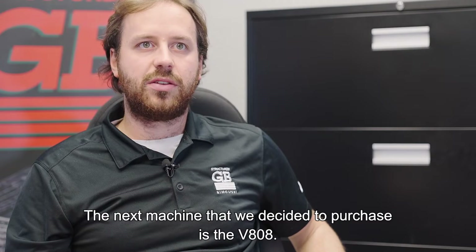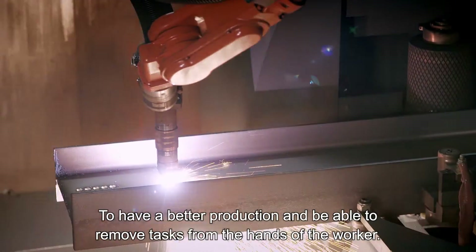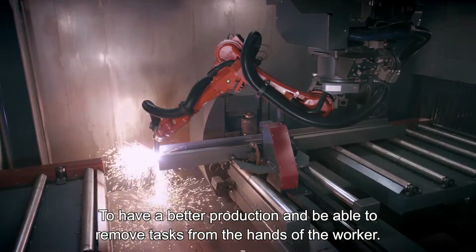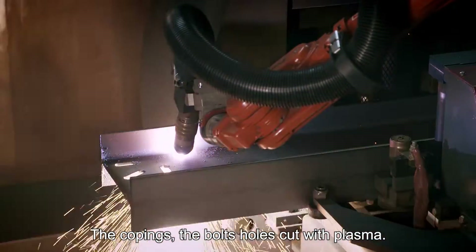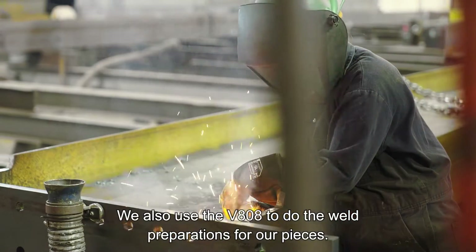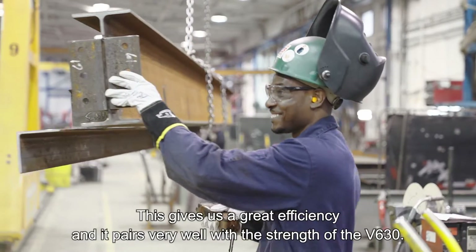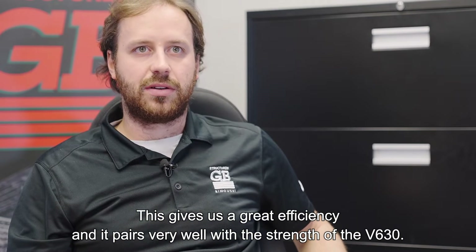The next machine we decided to purchase is the V808, to have better production and be able to remove tasks from the hands of workers — the copings, the bolt hole cuts with plasma. We also use the V808 to do weld preparation for our pieces. This gives us great efficiency and it pairs very well with the strength of the V630.